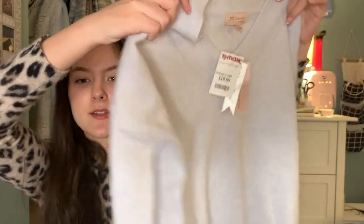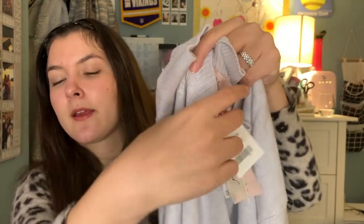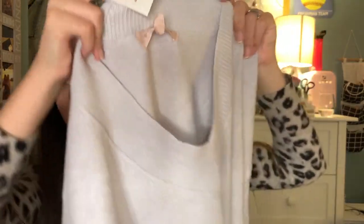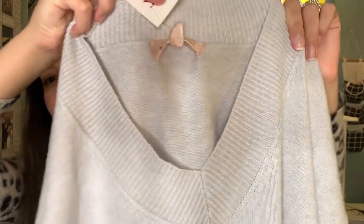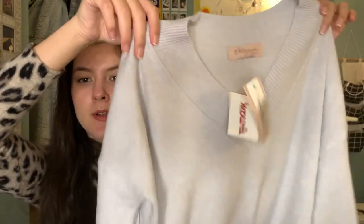Next I got this Philosophy sweater from TJ Maxx. It's just in the color gray and it has a V-neck. I got it for $19.99. It's just a nice casual sweater, perfect for the office or for going out on a casual day. It'll pair very well with black leggings or something like that — just a fall basic.